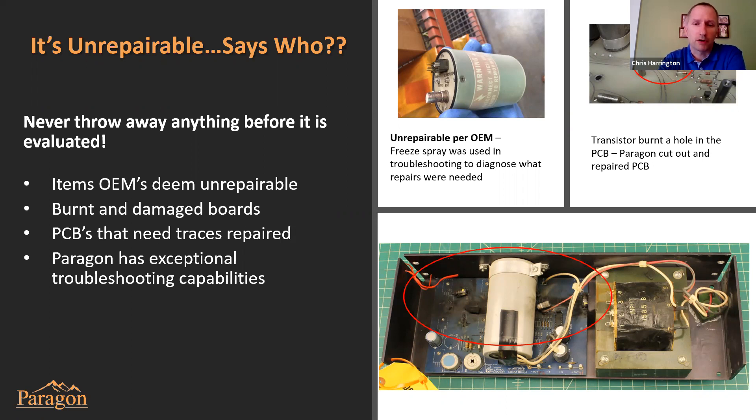The bottom example: a power supply had a carbon comp resistor that degraded over time to the point where it overheated and disintegrated — we weren't even able to identify it any longer. Without any OEM documentation, our team was able to analyze the circuit, determine the function of that component, replace it, and return the component to its original function.